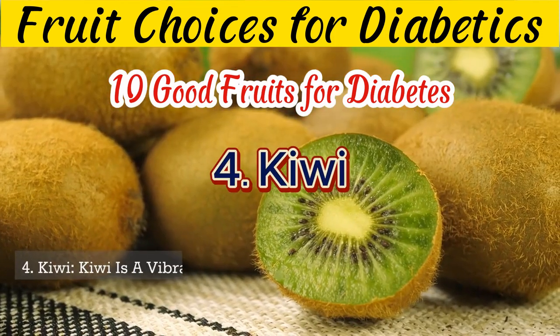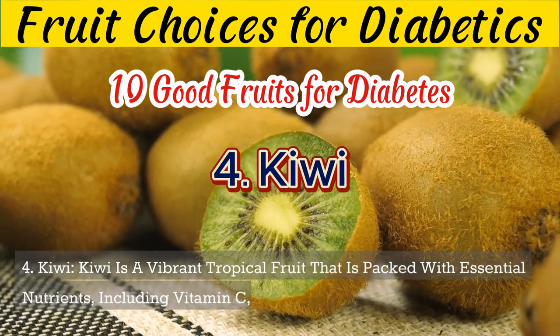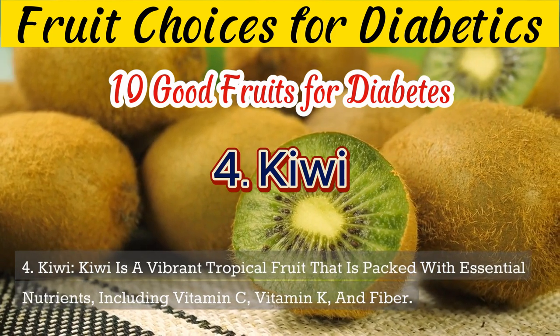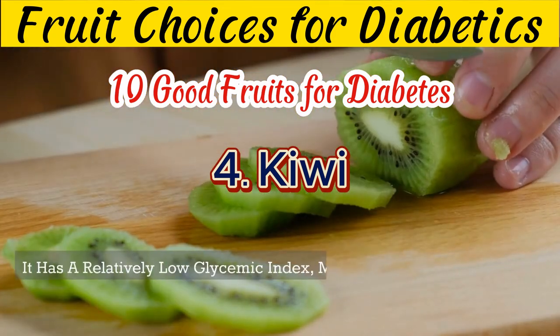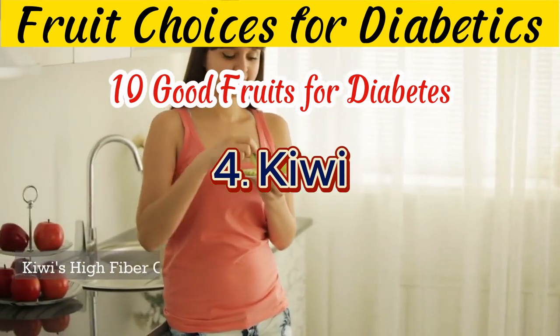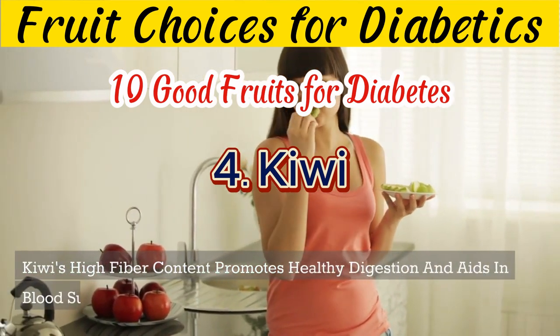4. Kiwi is a vibrant tropical fruit that is packed with essential nutrients, including vitamin C, vitamin K, and fiber. It has a relatively low glycemic index, making it suitable for individuals with diabetes. Kiwi's high fiber content promotes healthy digestion and aids in blood sugar regulation.